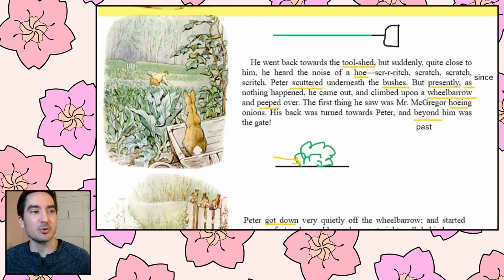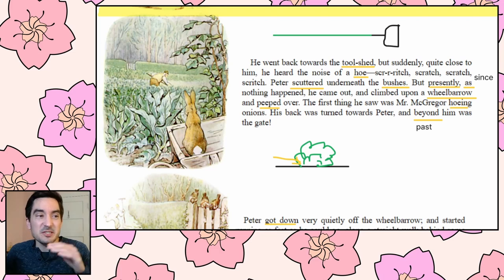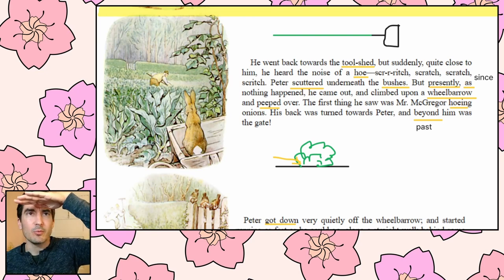Peter sat down to rest. He was out of breath and trembling with fright, and he had not the least idea which way to go. Also he was very damp with sitting in that can. After a time he began to wander about, going lippity-lippity, not very fast, and looking all round. He found a door in a wall, but it was locked and there was no room for a fat little rabbit to squeeze underneath. An old mouse was running in and out over the stone doorstep, carrying peas and beans to her family in the wood. Peter asked her the way to the gate, but she had such a large pea in her mouth that she could not answer. She only shook her head at him. Peter began to cry. He went back towards the tool shed, but suddenly quite close to him he heard the noise of a hoe — scritch, scratch, scratch, scratch.